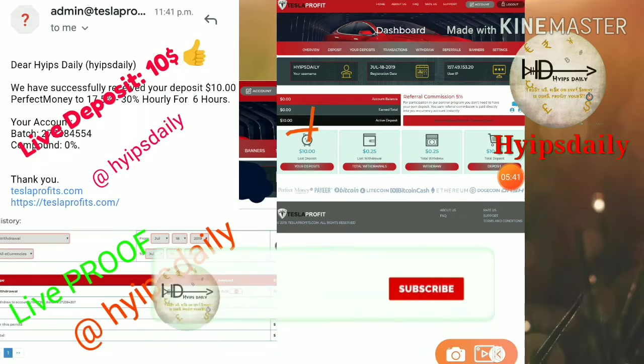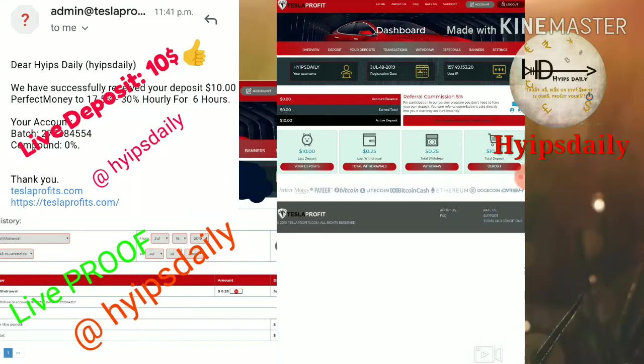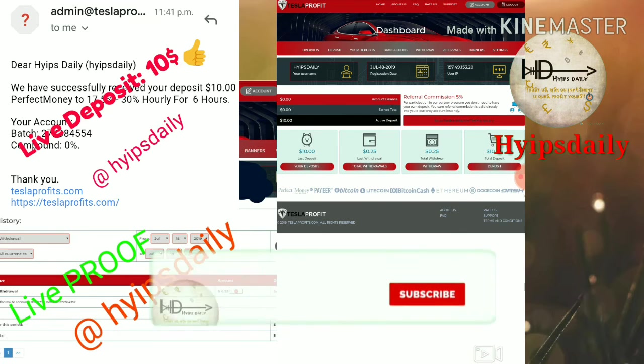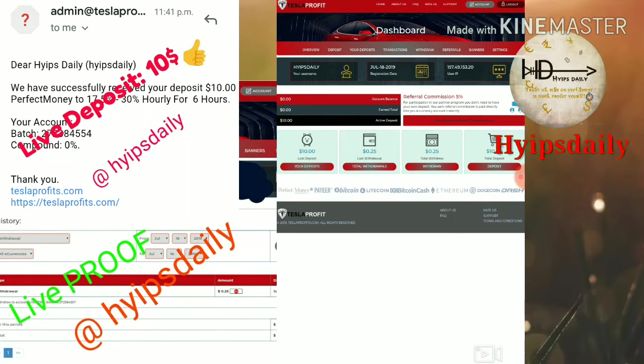That's it. I hope this video is helpful for you. We have clearly seen how to get started with this site, how to make a deposit, and how to make a withdrawal, as discussed in this video. If you found this video helpful, please hit the like button and share it with your friends. If you didn't like it, dislike it and let me know in the comments. Thank you for watching.